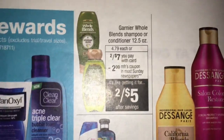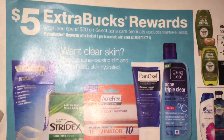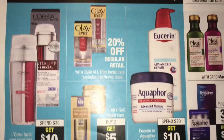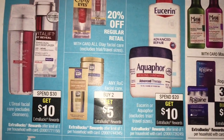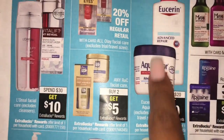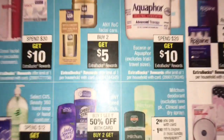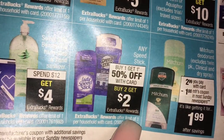Here is Whole Blends, two for $7, with $2 off coupons coming. Spend $20, get $5 on these items - there's a lot of ECBs to be earned back this week. We got the Eucerin and Aquaphor, spend $20, get $10 - that's always a good deal, coupons normally come. Buy one, get one 50% off, and when you buy two, you get $2 in extra bucks.